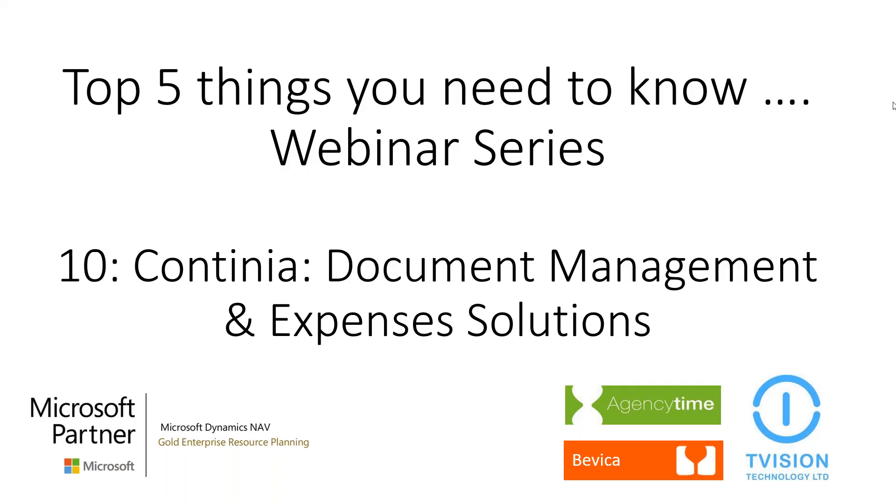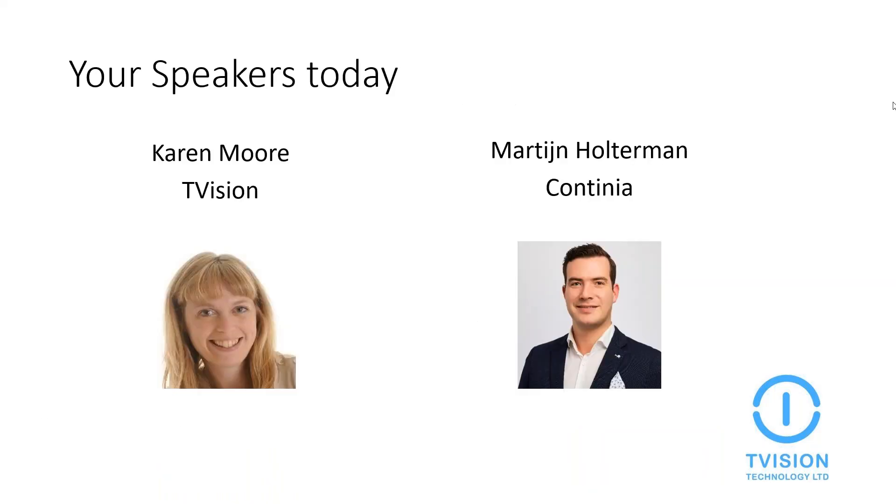We're now going to start the webinar. Just a few housekeeping rules: all attendees will be on mute for the whole webinar. Please use the question box to ask any questions related to the topic — all questions will be answered after the demo. If we run out of time or a question requires a longer answer, we will answer it offline directly. Please note that a link to view the webinar recording will be sent out to all attendees.